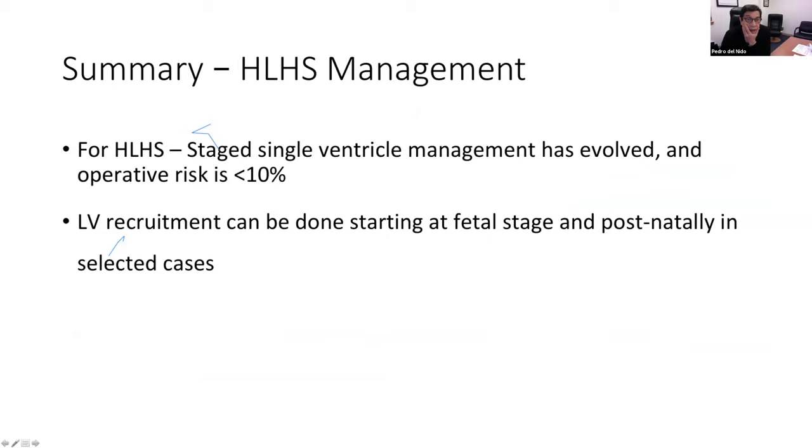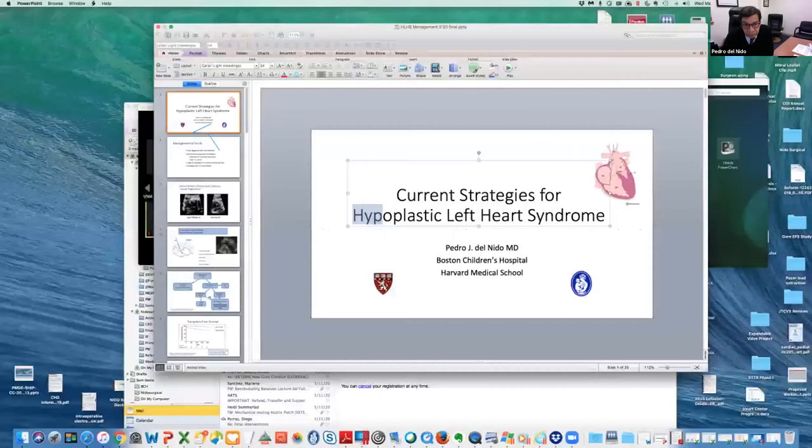In summary, our approach to hypoplastic left heart syndrome management is twofold. One is improving the efficiency of single ventricle physiology in a way that reduces operative risk — primarily by choosing the method for controlling pulmonary blood flow using the RV-to-PA conduit variants to improve survival. And we're always continuing to look for ways to recruit a chamber that is usually not capable of supporting the systemic circulation.